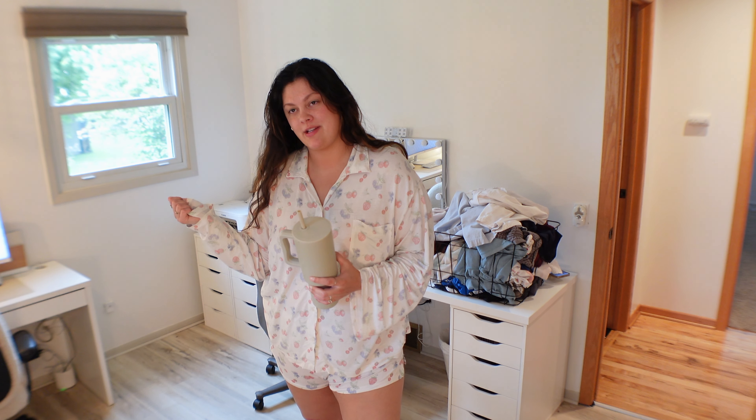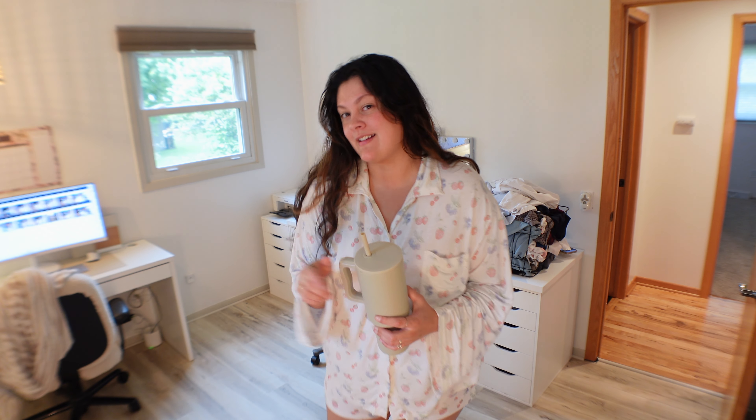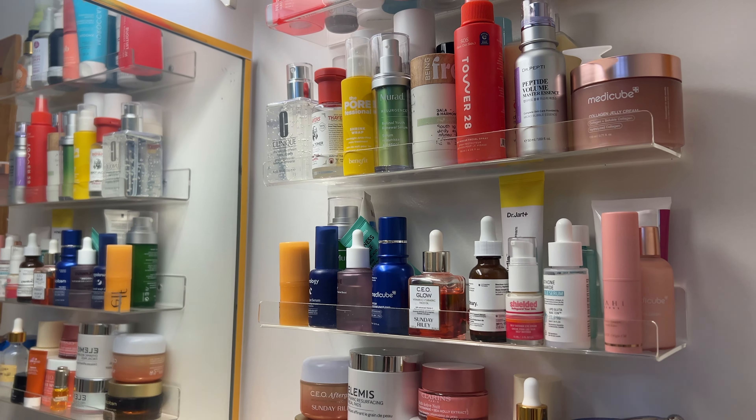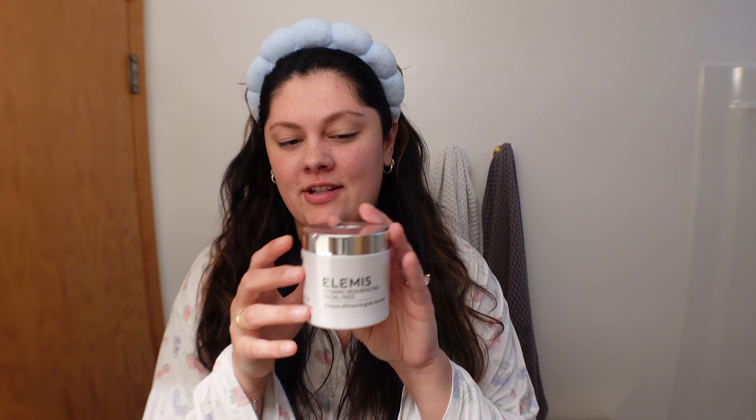I did brush my teeth already because I have to do that literally the second I rise out of bed, otherwise I feel disgusting. So that's taken care of. Now to the bathroom to do some skincare — morning skincare always makes me feel better. Here's what we have to choose from. Let's start with these Elemis Dynamic Resurfacing Pads. I have been loving these. They smell amazing and they make my skin texture feel so much better, so I always do the resurfacing pad first.